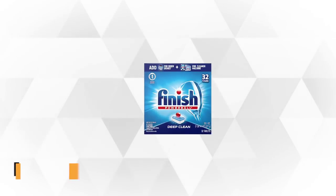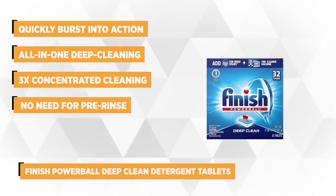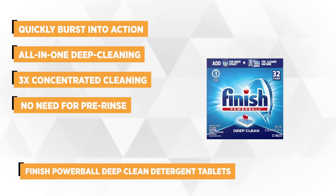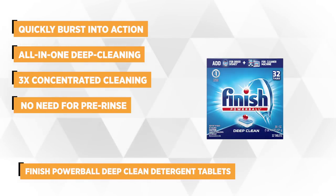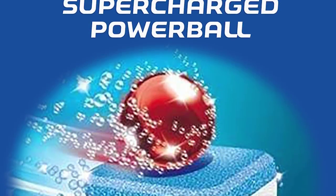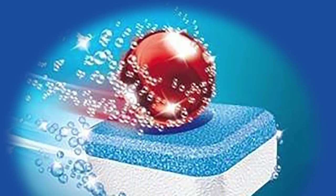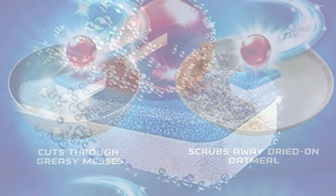At number two is the Finish Powerball Deep Clean Dishwashing Detergent Tablets. This highly acclaimed formula is the world's number one recommended brand, and the top pick for homemakers who want to switch from residue-heavy detergents that are detrimental to septic systems. The Powerball optimizes the capacity of the formula to scrub away and rinse off any kind of dirt, quickly bursting into action as soon as you run your dishwasher, gently scrubbing your silverware, plates, casserole dishes, and glasses.